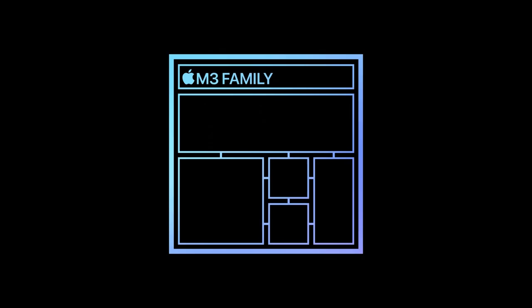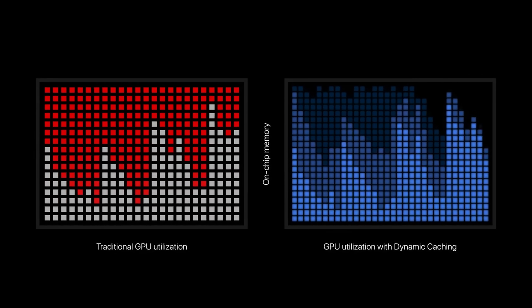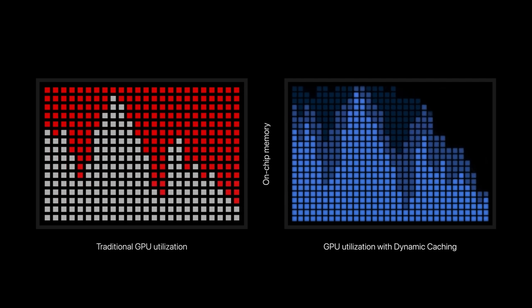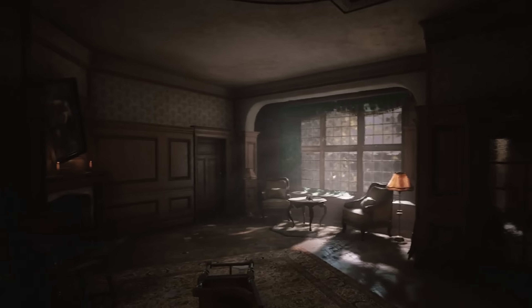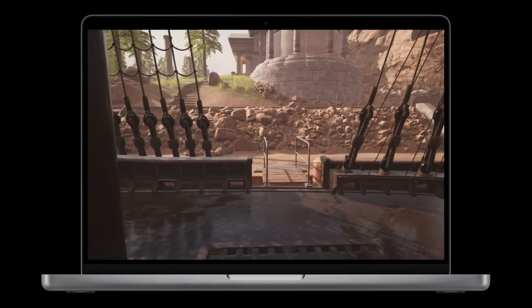The biggest upgrade the M3 family delivers is in the GPU, which — just like the new A17 Pro iPhone chip — features Apple's redesigned graphics architecture. This includes something called dynamic caching, which allows the GPU to better optimize its memory to account for variable power demands in graphics processing, ultimately resulting in better performance. We're also seeing hardware ray tracing for the first time on a Mac. The demos look great, but Apple's graphs are short on meaningful information, so we'll need to hold judgment until we can actually test the chips.